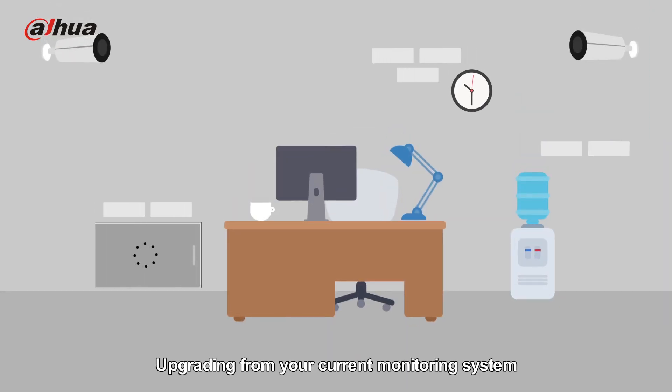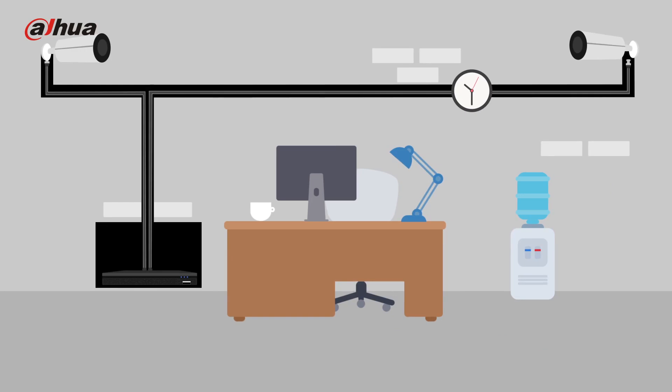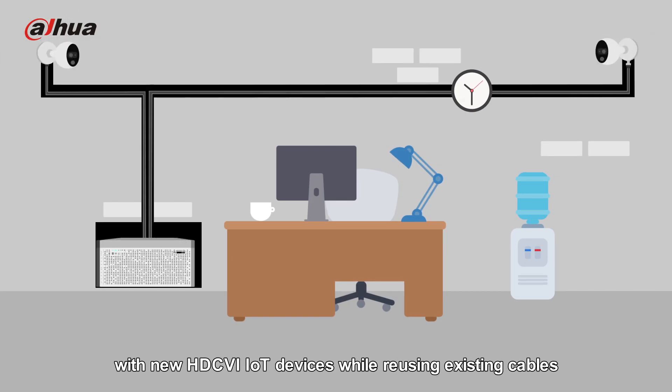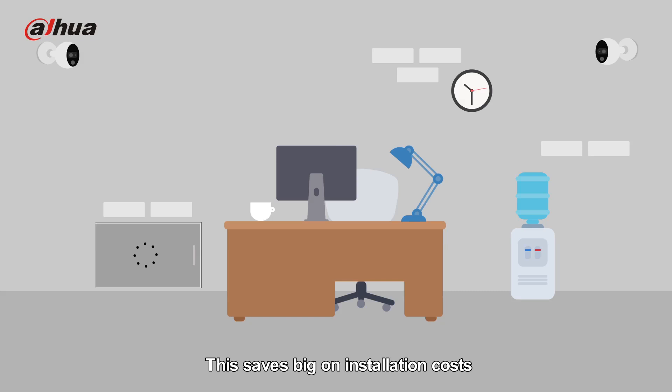Upgrading from your current monitoring system to HDCVI IoT is simple. Replace old cameras and recorders with new HDCVI IoT devices while reusing existing cables. This saves big on installation costs.